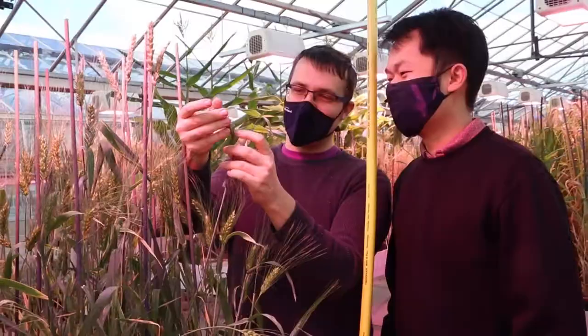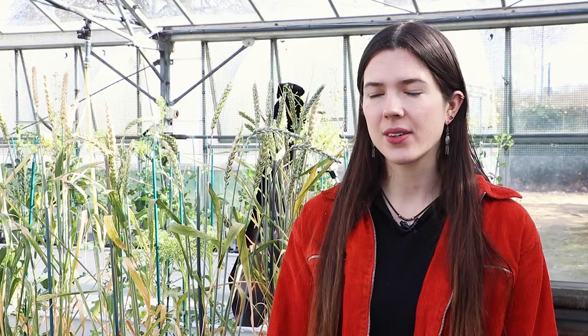Recently in the lab we have discovered a unique polymorphism for Iranian wheat that can increase grain length, and we're trying to recreate that with gene editing in UK cultivars.